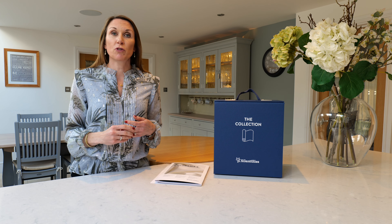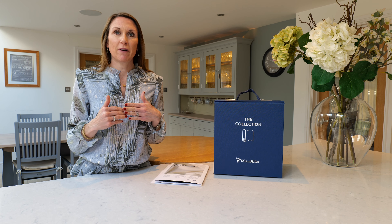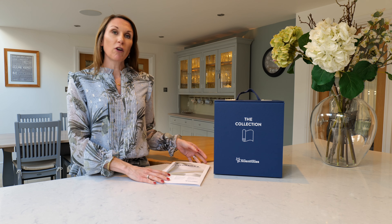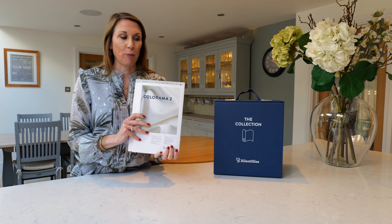Hello, I'm Debbie from thehomeofinteriors.co.uk and this video is going to talk you through Silent Gliss' Colorama 2 fabric. Silent Gliss classify their fabrics into four transparencies: transparent, semi-transparent, dim out and black out, and Colorama 2 is classified as a semi-transparent fabric.